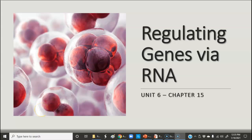Hi guys. As we continue talking about regulating eukaryotic genes, we're going to focus this time on RNA.